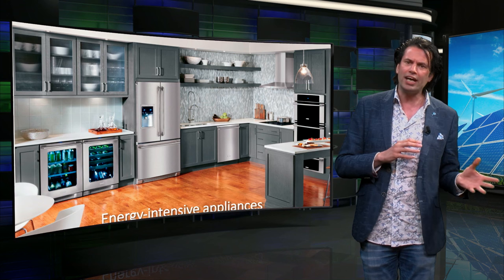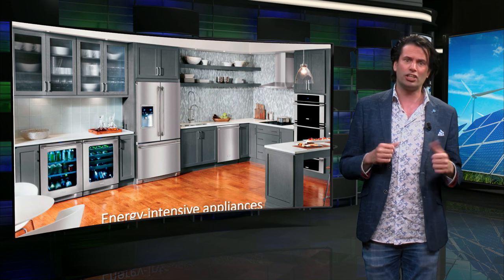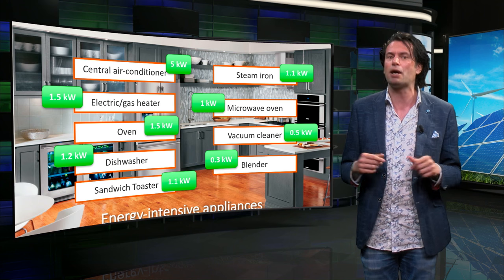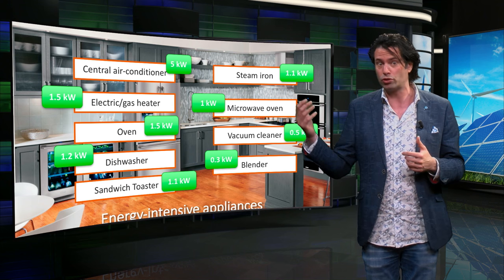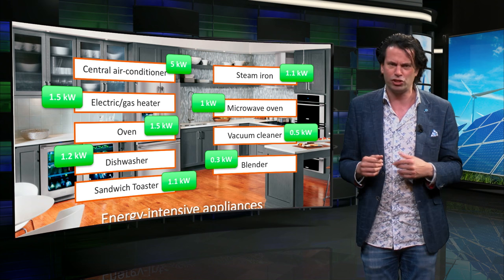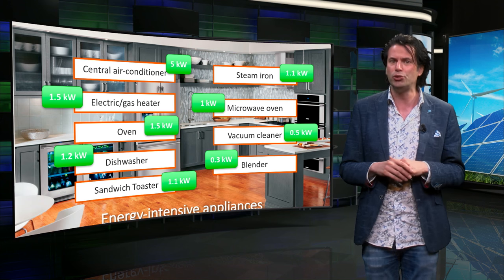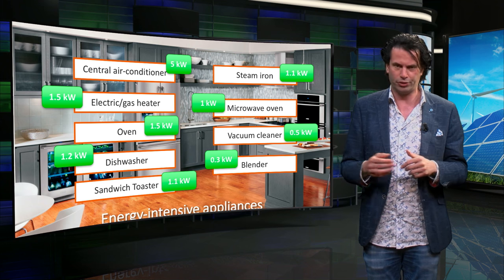Heating or cooling anything is an energy-intensive process, and as such, appliances related to heating or cooling are often energy-intensive. Air conditioners and space heating appliances have a very large power requirement, as do cooking ovens, toasters, and microwaves. It should be noted that appliances like the blender, steam iron, and toaster are only used for a small time interval, which reduces the energy used compared to appliances like the air conditioner, which are used for a much longer duration.